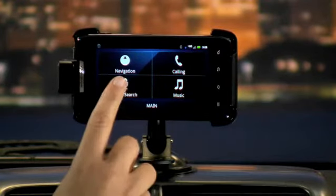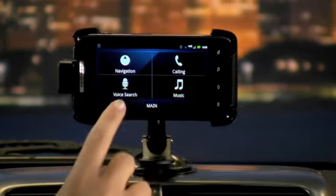From the main screen, you have access to navigation, calling, voice search, and music options.